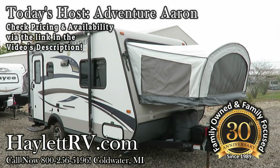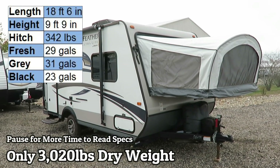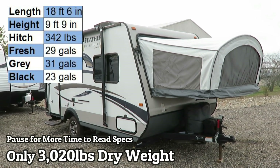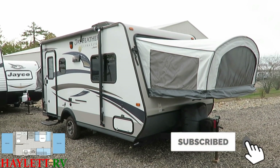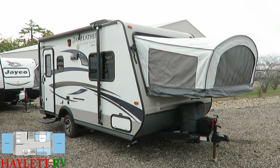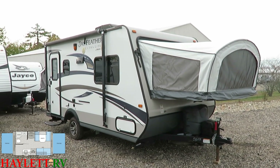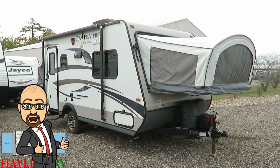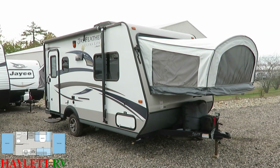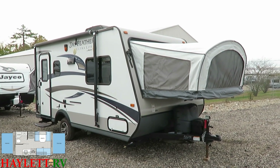At 3,020 pounds, this Jayco Jay Feather X17Z is here at Halet Auto and RV in Coldwater, Michigan. I know a lot about these because this is the unit that I personally bought — not this exact unit, but this model. It was an older unit, a 2012. This is what I bought from Josh the RV Nerd. This is the unit that made me a customer here at Halet's prior to becoming an employee, so I am very familiar with these smaller hybrids.